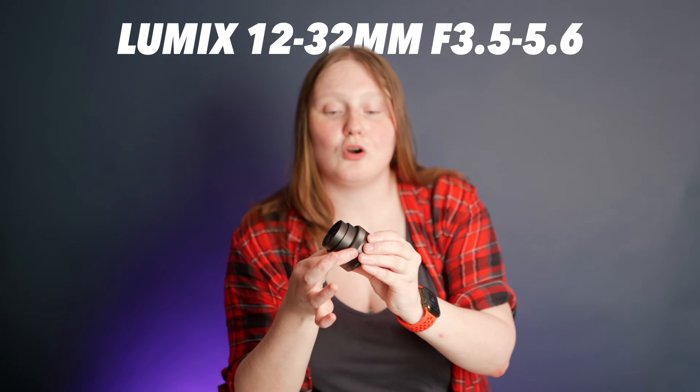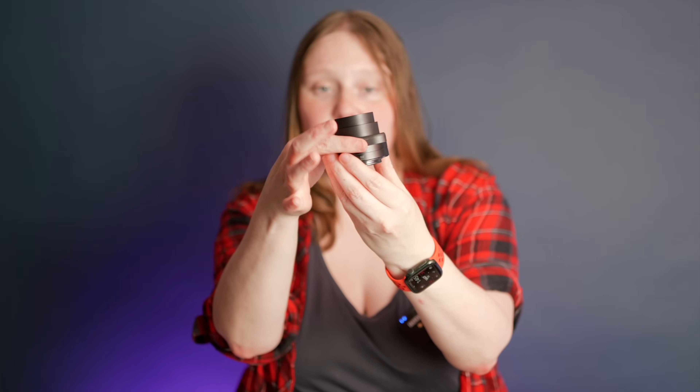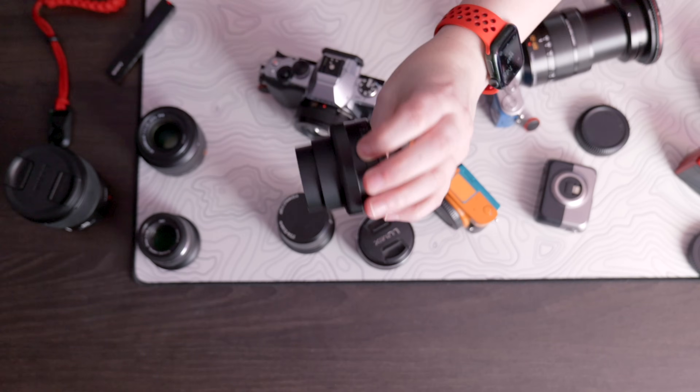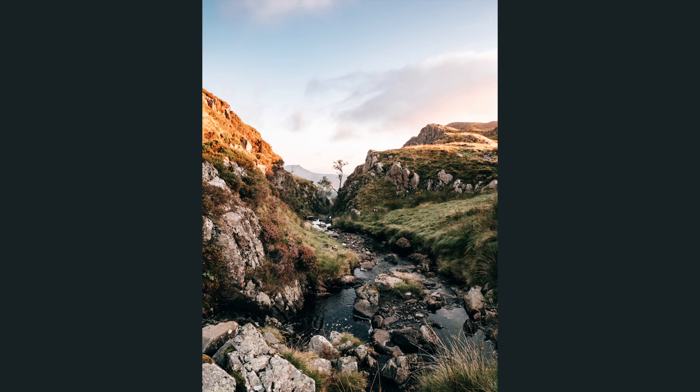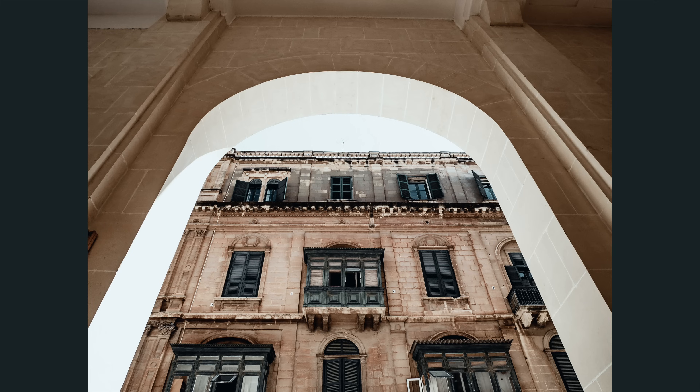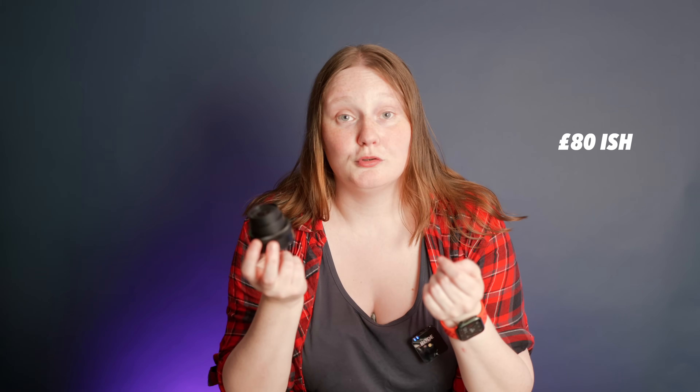At number five we have the Lumix 12-32mm f3.5-5.6 stock pancake lens — it collapses down into almost nothing. It's so tiny. Absolutely love this lens. It is stupidly affordable because it's basically the lens that came with every tiny Lumix camera for the past 10 years, so you can pick these up on the used market very easily. These go for around £80, so certainly under £100. It's not the fastest in the world at f3.5, and it is very much plastic fantastic.